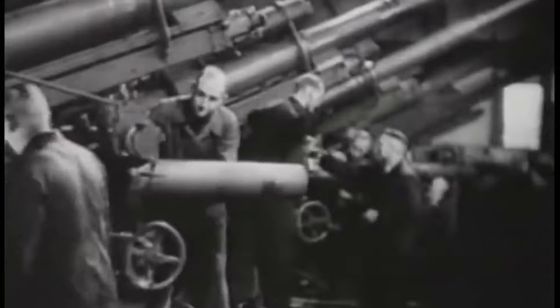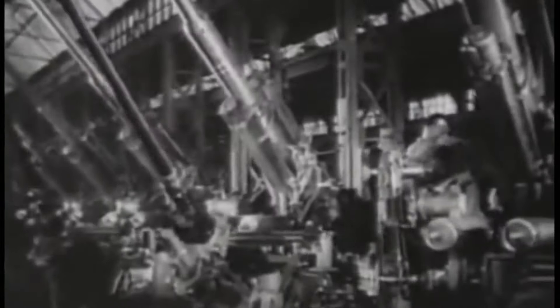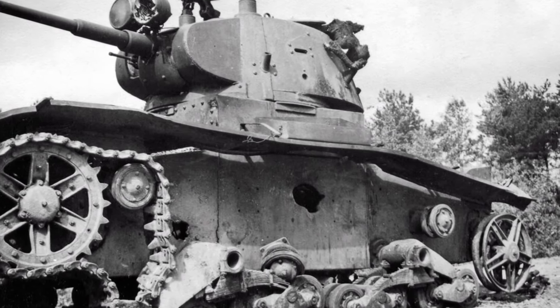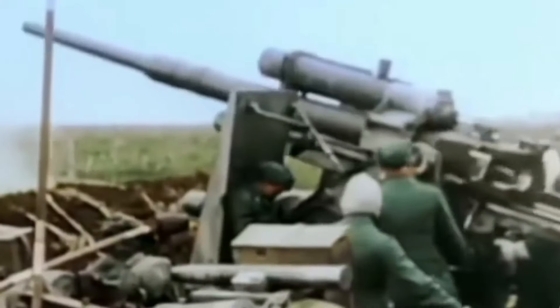It went through several improvements and different versions, and by the time World War II started, Germany had about 3,000 Flak 18s. As early as the conflict in Spain in 1937, the 88 was used against ground targets and even destroyed two T-26 tanks. It was noted then that it could be used against ground targets in an emergency, and was additionally equipped with a sight for direct firing, just in case.